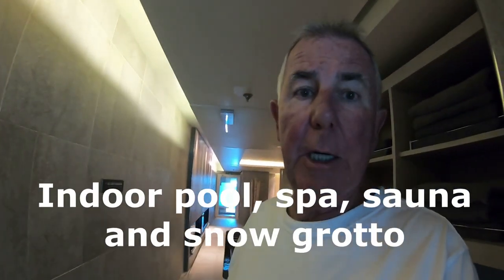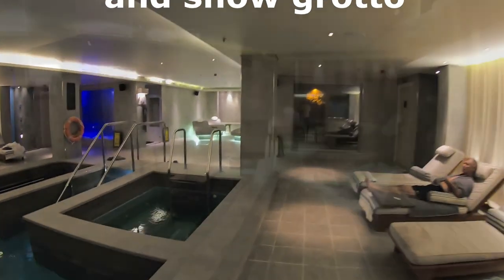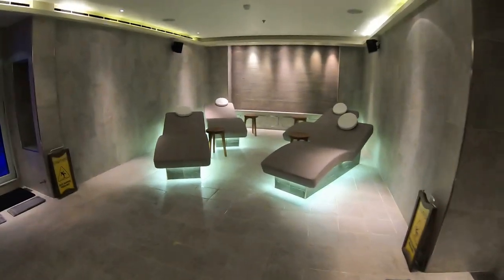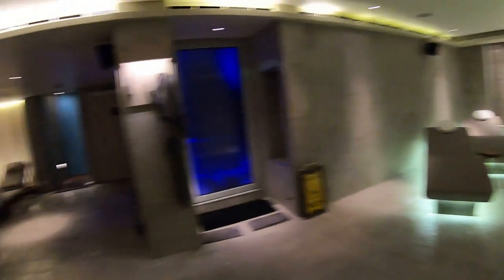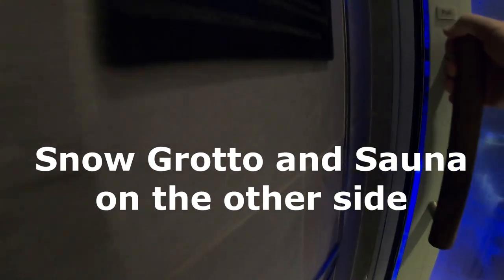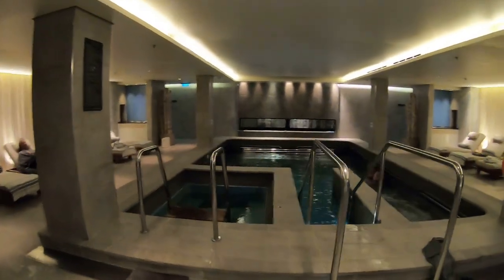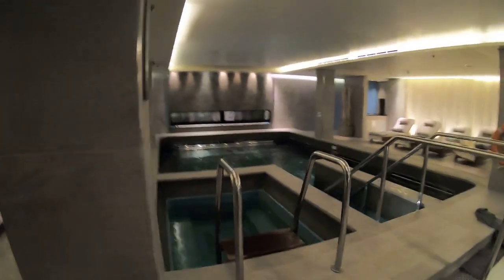Here's the indoor pool and spa — very enjoyable and very relaxing. You have heated chairs you can lay back on by the pool. There's also the snow grotto, which is really neat. You can go from the steam room, run over and sit in the snow grotto like they do up in Norway, then go back to the steam room and then get into the jacuzzi.